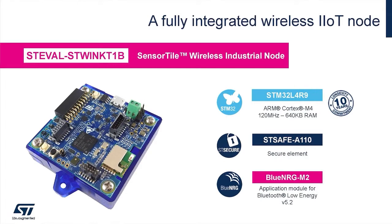Wireless communication is supported via a Bluetooth radio powered by our BlueNRG-2. ST-Safe secure element provides a cost-effective and certified support for end-to-end security from data storage to device authentication.